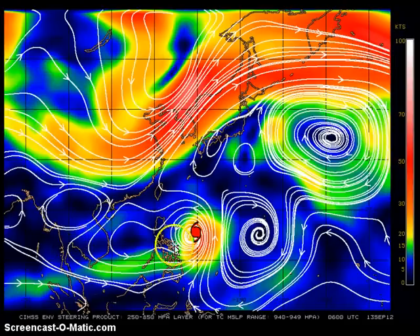As for the system's track, the main steering is now this near-equatorial ridge east of the system. The ridge over Taiwan has weakened in response to the mid-latitude trough we have been watching the past few days moving into eastern China, pushing and weakening that ridge slightly to the east. This ridge is now basically the main steering mechanism for the system and will track it to the north-northwest, eventually taking a more poleward turn — basically a turn to the north in the next few hours, perhaps beginning tomorrow.